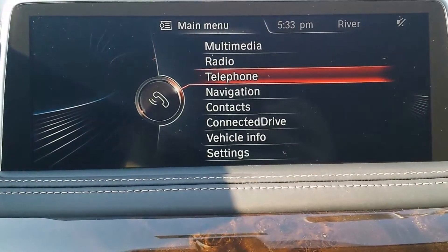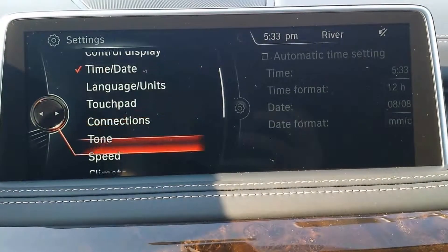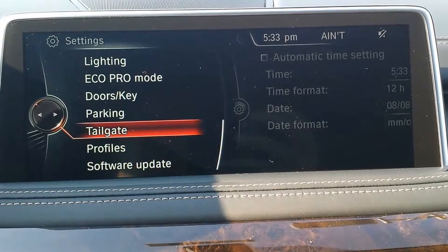To adjust the opening height, scroll down to settings, select near the bottom, and select tailgate.